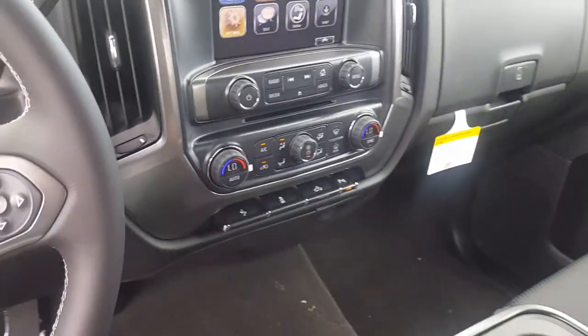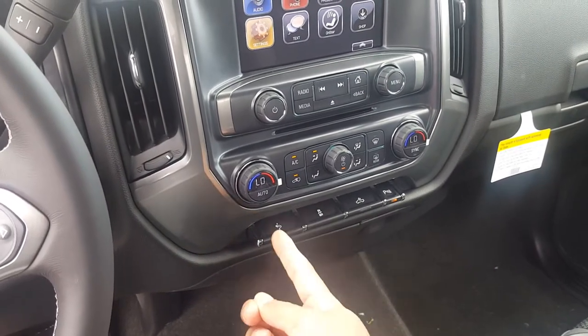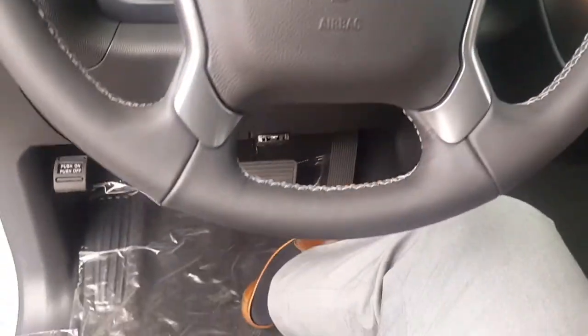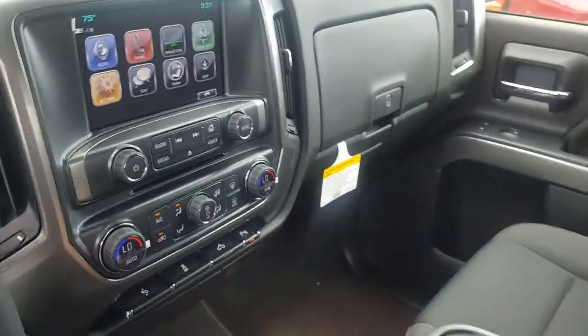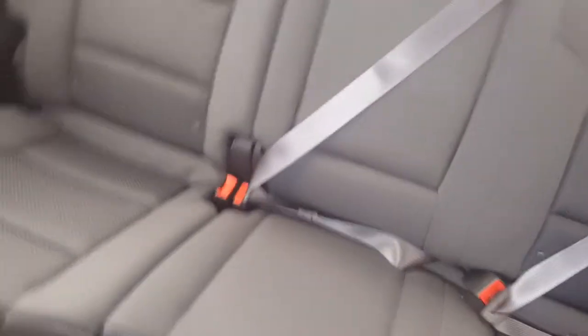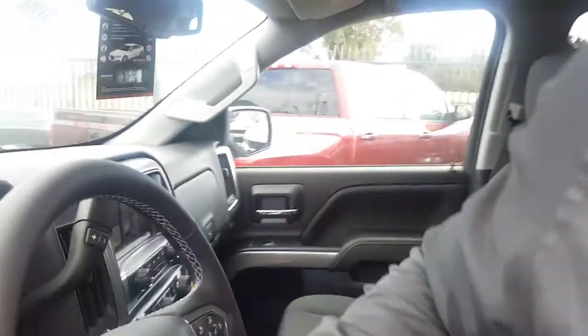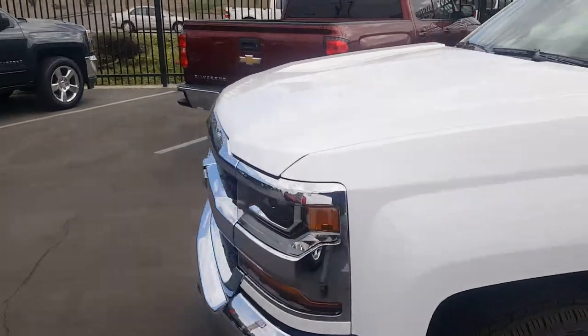A couple more features: you have pedal adjusters that go up or down, which helps a lot. You can seat about six different people in this truck, and the space in the back is gorgeous — a lot of space, especially for a big family.